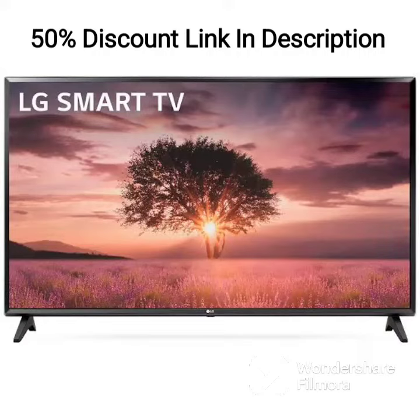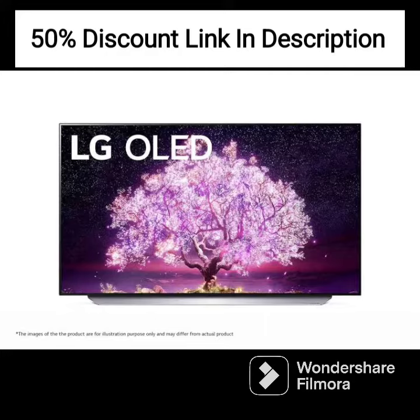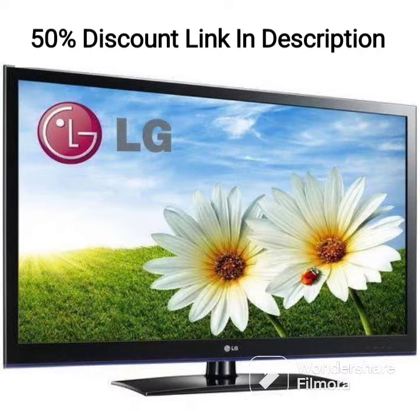The LG 43UP7740PTZ is a 43-inch smart TV that offers 4K Ultra HD resolution and a sleek black finish. Released in 2021, this TV is designed to deliver an immersive viewing experience with a range of features that enhance both picture and sound quality.